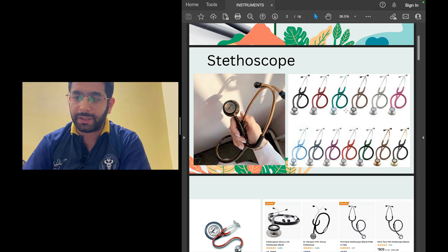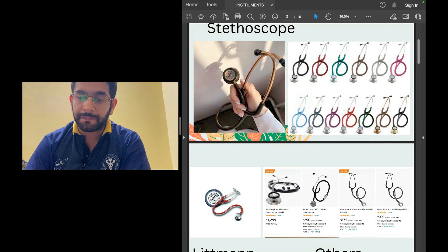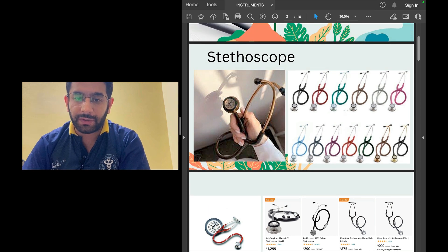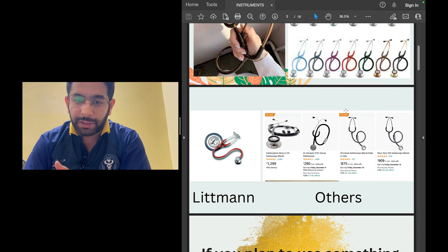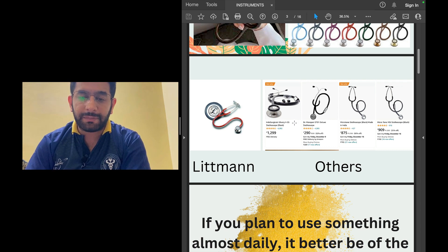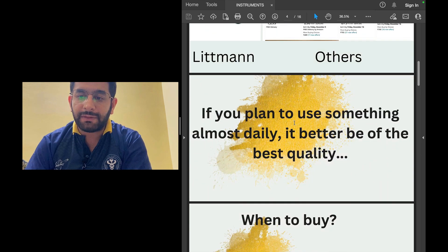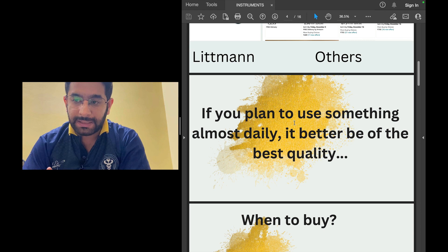We all know the stethoscope is sort of a symbol, a representative instrument for being a doctor. Stethoscopes come in different sizes and brands. We all know Littmann, and there are cheaper alternatives — some as cheap as 1,000 rupees, while the Littmann Classic costs about 8,000 to 9,000 rupees. If you plan to use something almost daily, it's better to have the best quality, because auscultation of lungs, heart sounds, and abdomen is a key clinical skill you need to learn in MBBS.